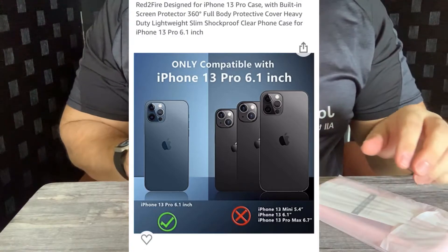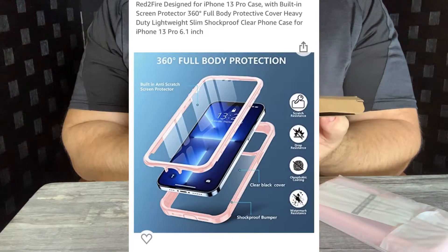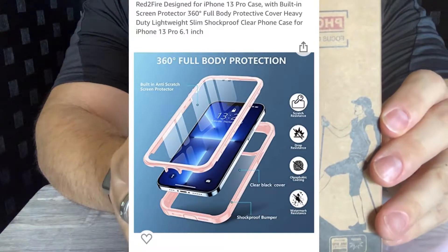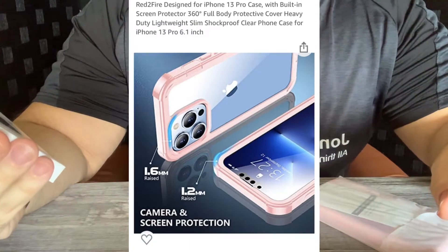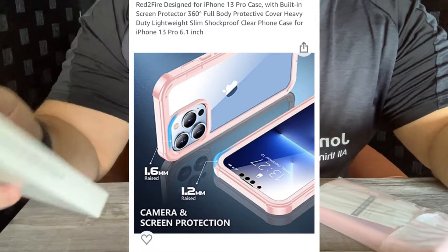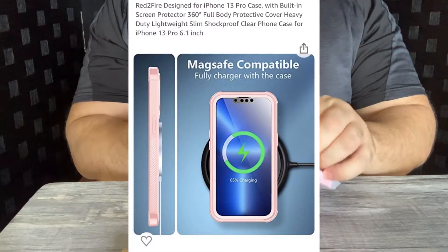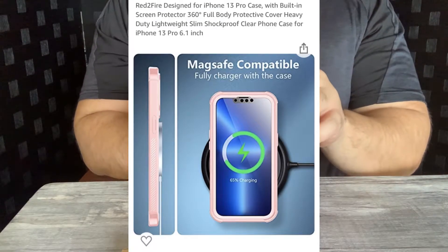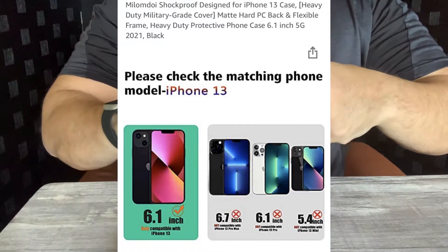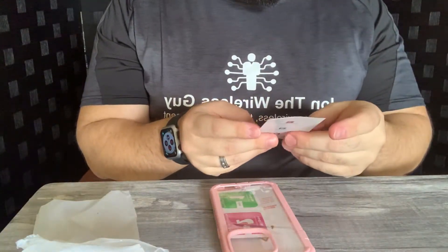The next case is the Red2Fire — Focus Quality Innovation, Dirt Proof, Shock Proof, Scratch Resistant, Military Standard Drop Protection. Notably, going back, I don't see anything on the Spigen or the Magnolia case that claims drop protection. This one does. Really good price point — I'm just covering all the ones that came up in the first two pages of the search.